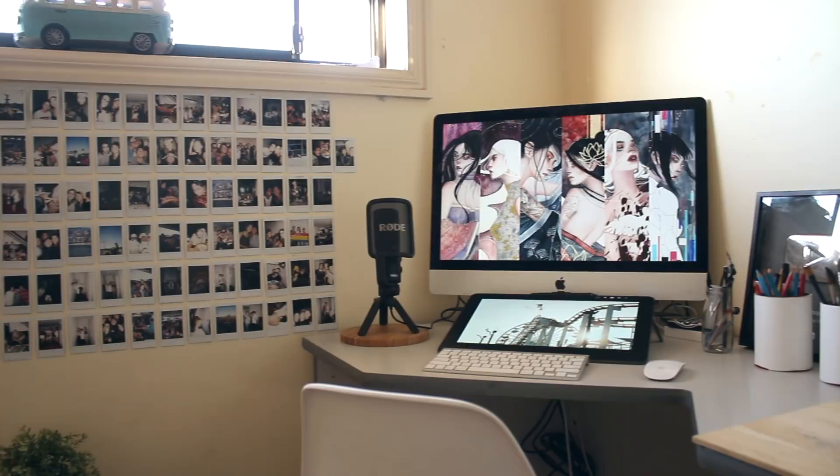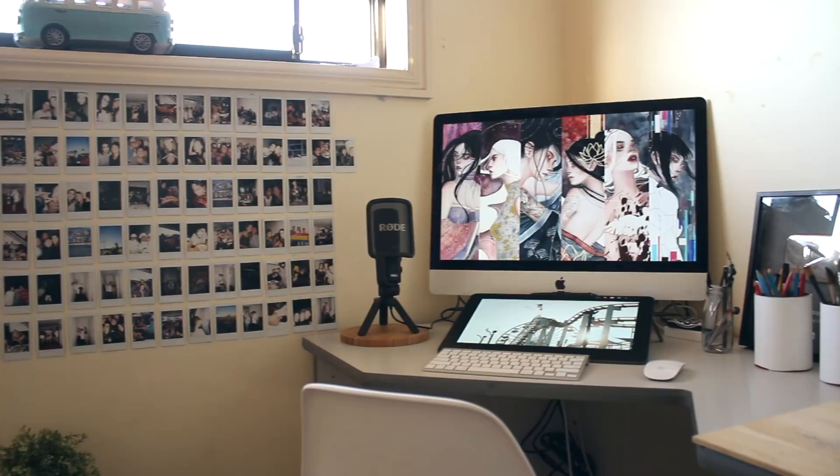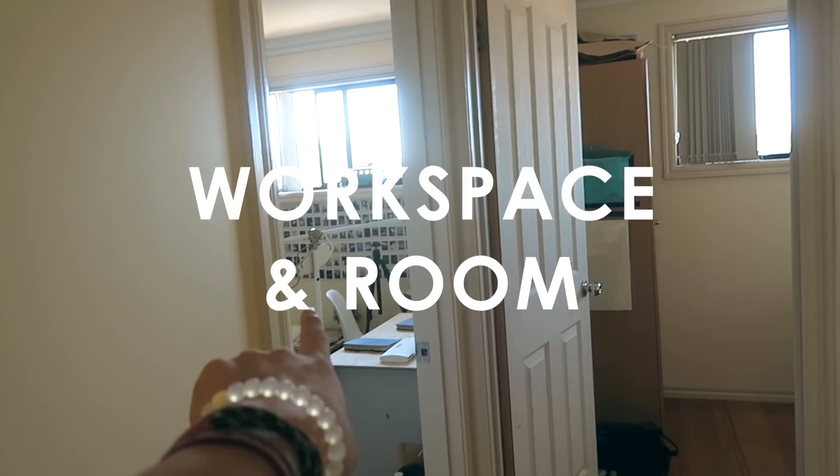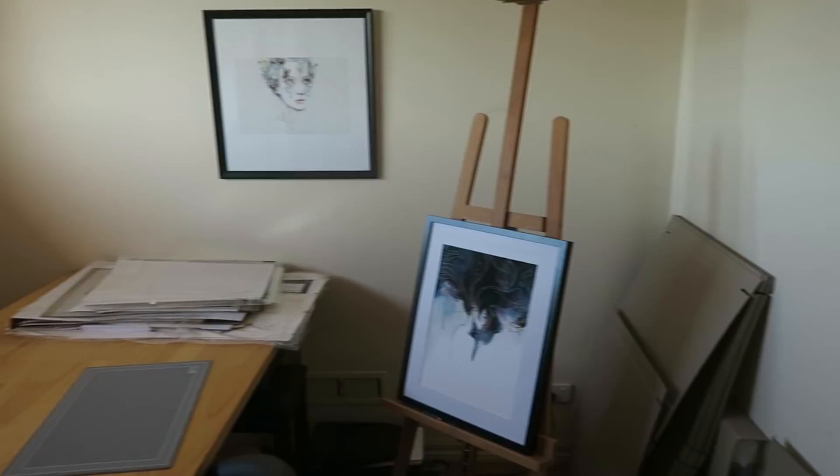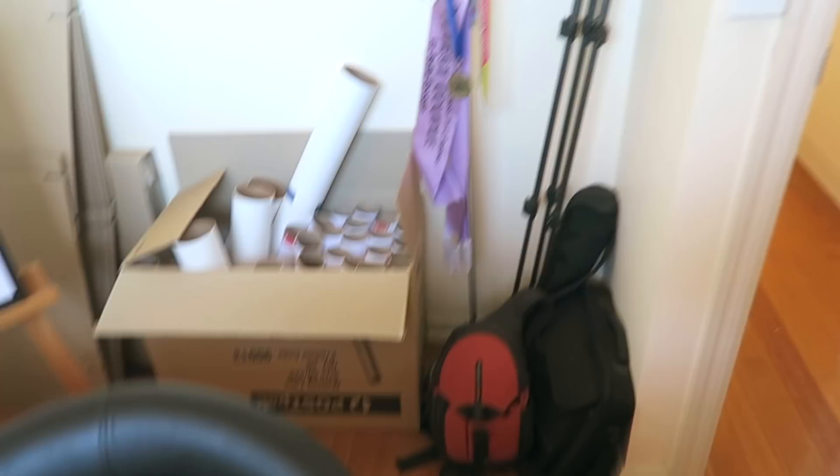That's my current room. Over here is my old room, and it's the studio space I'm working on setting up. This is what the studio currently looks like.